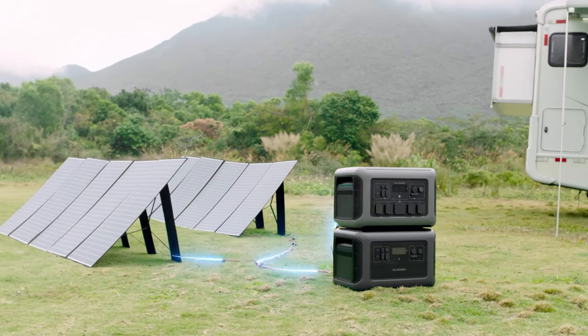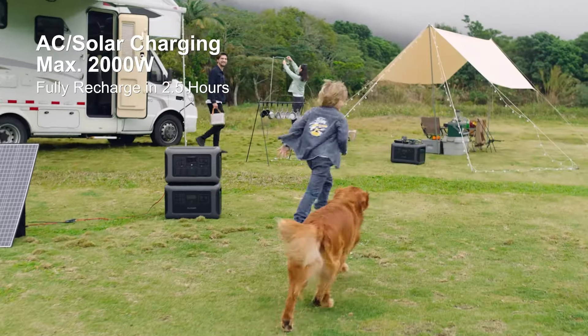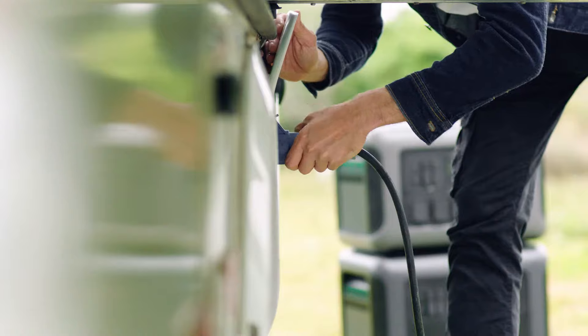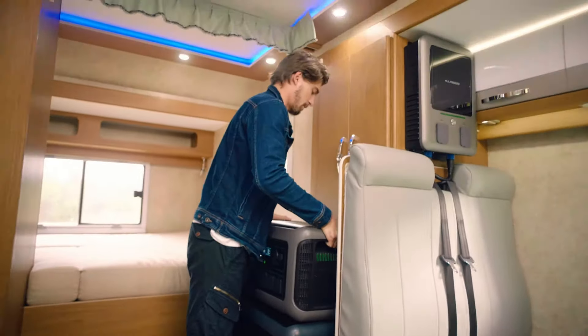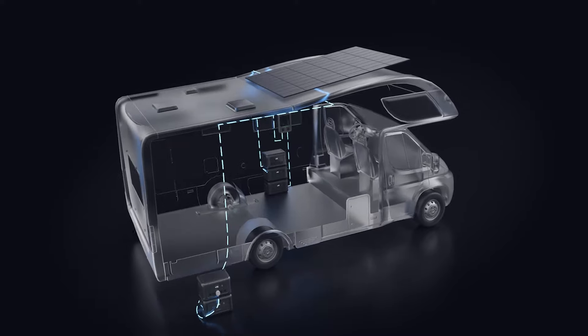When you are ready to spend some outdoor time with your family, you can recharge your R3500 with a maximum input of 2,000 Watts by connecting solar panels in parallel. In addition, you can easily upgrade the electric system of your RV, van, or trailer to suit your power needs with the R3500 energy kit.